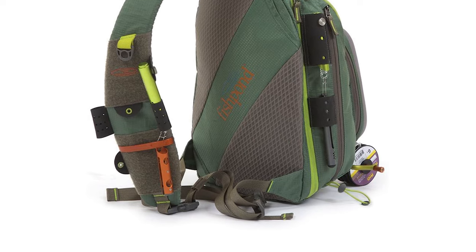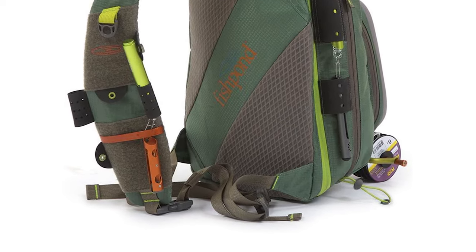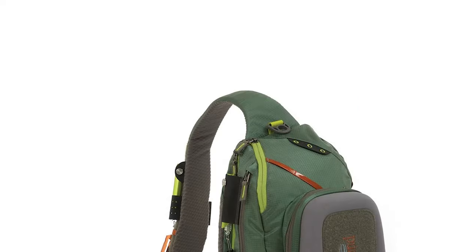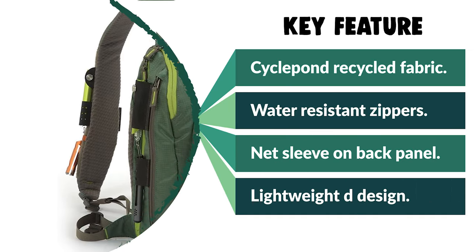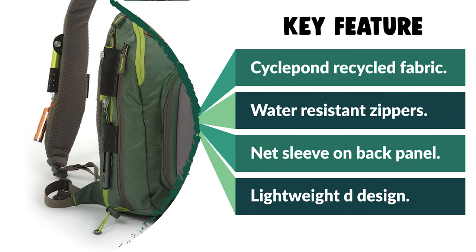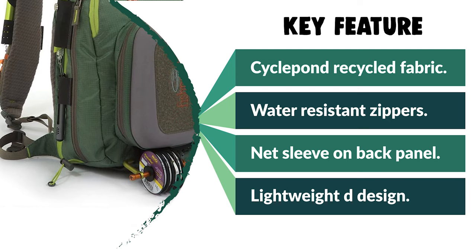There's also a useful net holder and a dedicated water bottle holder to keep your essentials in easy reach whenever you need them. This hard-wearing, high-quality bag is one of the best fishing packs, and it is environmentally friendly. When you use this pack constructed from recycled fishing net material, you'll know you're giving back to the planet.